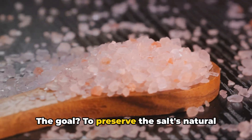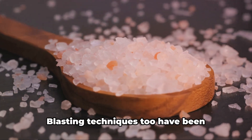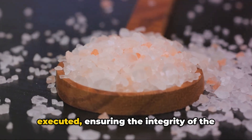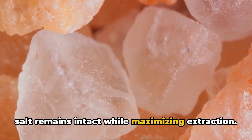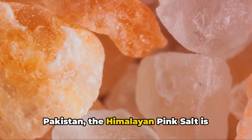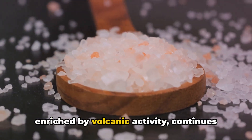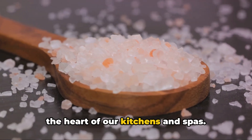The goal is to preserve the salt's natural characteristics even as they streamline its extraction. Blasting techniques too have been adopted, but they are used judiciously. Every explosion is carefully planned and executed, ensuring the integrity of the salt remains intact while maximizing extraction. From deep within the mountains of Pakistan, the Himalayan pink salt is extracted with utmost care and precision. This salt, born of ancient seas and enriched by volcanic activity, continues its journey from the heart of the earth to the heart of our kitchens and spas.